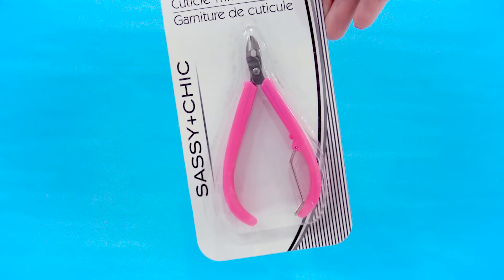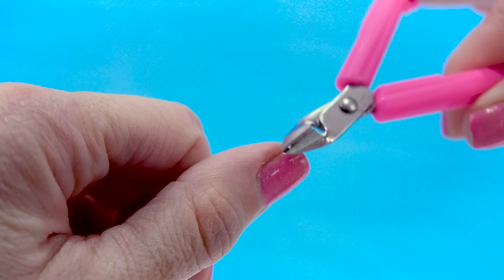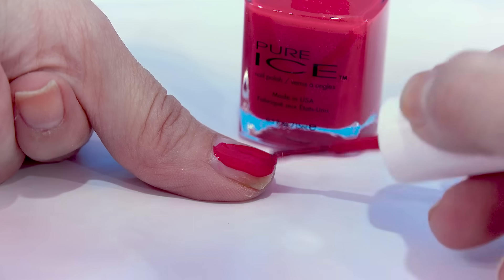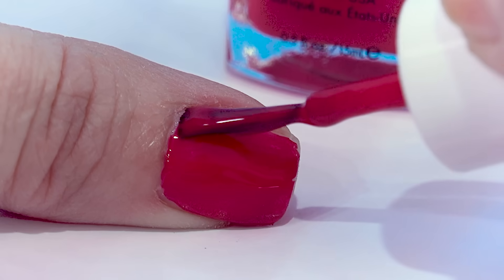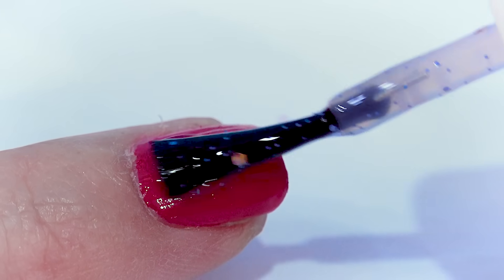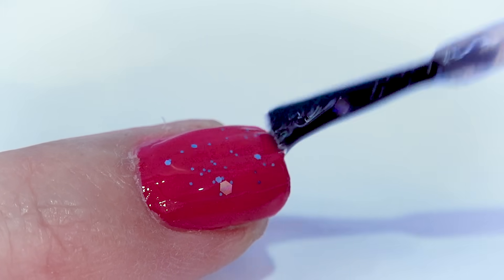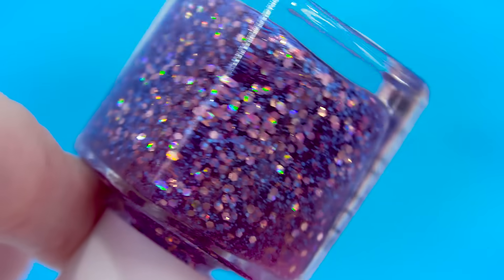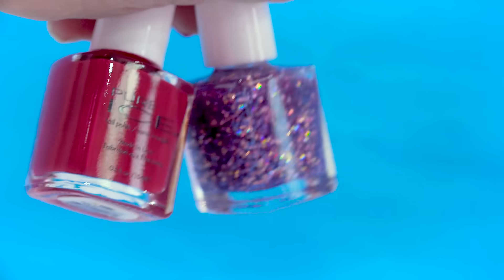I also picked up a cuticle trimmer so you can carefully trim right around the nail bed. I want to swatch everything, so let me go ahead and take off my nail polish. Give the polishes a good shake — this is almost like a bright cherry red. I'm gonna paint Galactic Glam on top of it. Look at that purple glitter! Galactic Glam does look really watery inside the bottle. Both these colors are gorgeous.